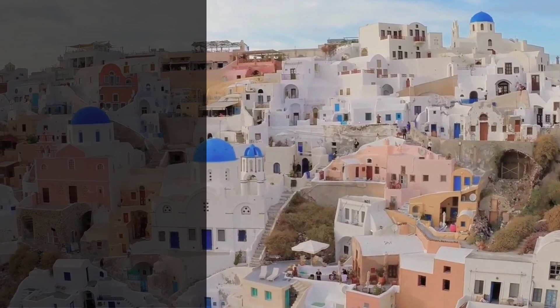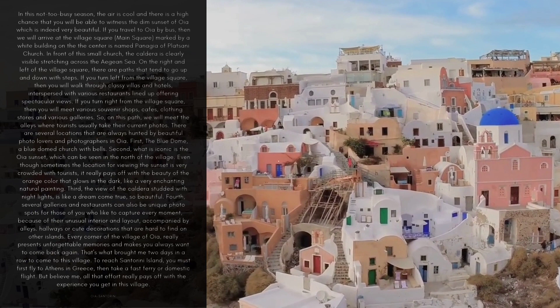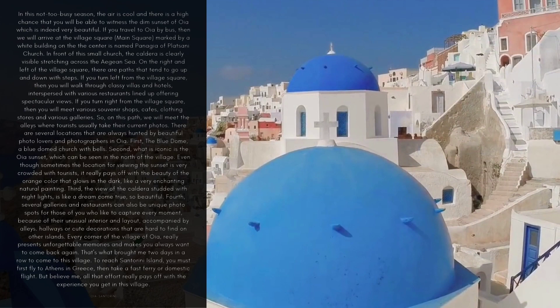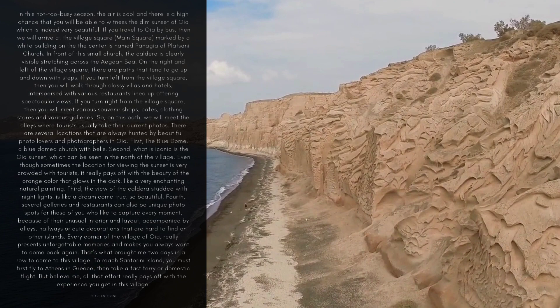In this not too busy season, the air is cool and there is a high chance that you will be able to witness the dim sunset of OIA, which is indeed very beautiful. If you travel to OIA by bus, you will arrive at the village square, marked by a white building at its center named Panagia of Plazzani Church. In front of this small church, the caldera is clearly visible stretching across the Aegean Sea.